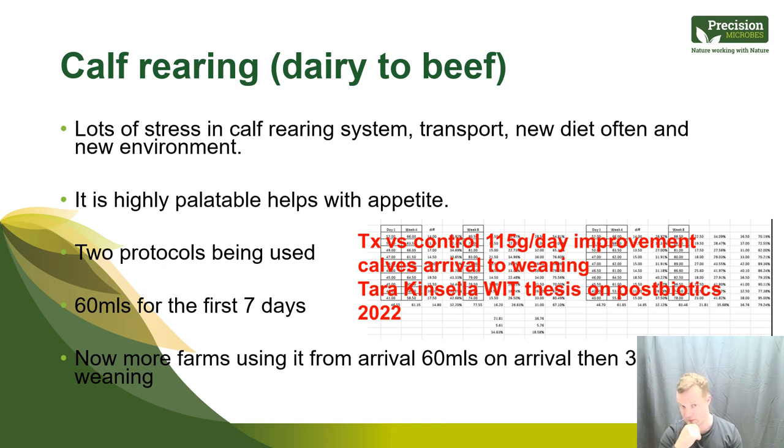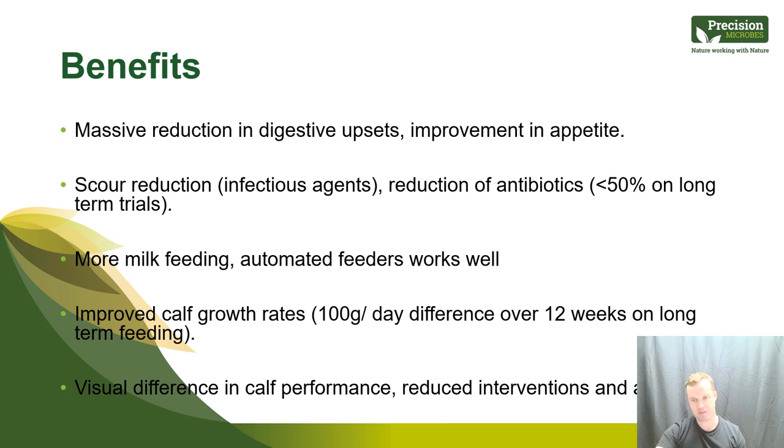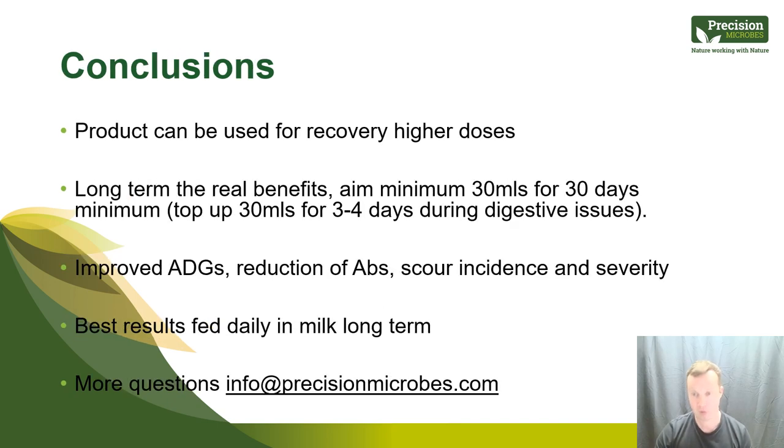More and more farms rearing calves are going to 60 mils on arrival and then 30 mils daily right up to weaning — and it's a game changer in the calf rearing space. The benefits of Precision Microbes are a massive reduction in digestive upsets, improvement in appetite, improved calf performance, reduction in antibiotic use, and improved calf growth rates — with a visual difference in calf condition and a reduction in interventions. We have new trial data from autumn 2023 currently being analysed. The product can be used at higher doses for recovery, and if you've used it before and seen it working, think about long-term use — even 30 mils for 30 days with a top-up during digestive upsets.